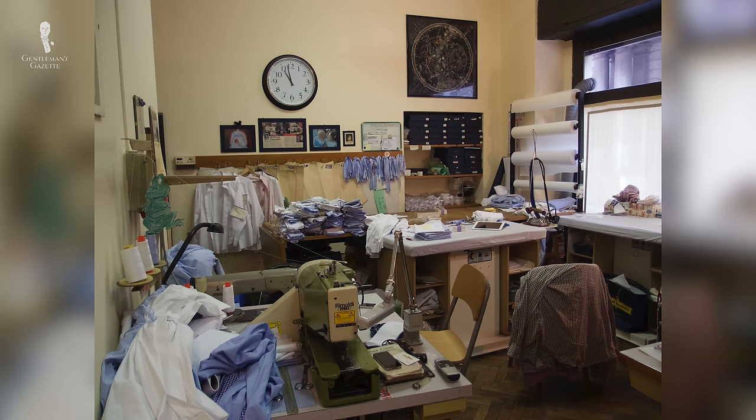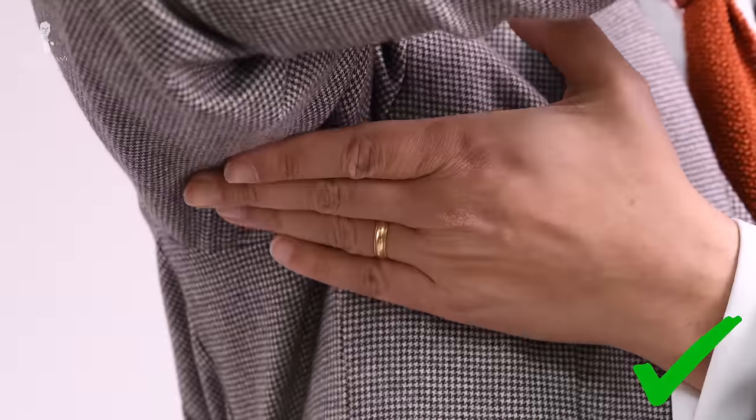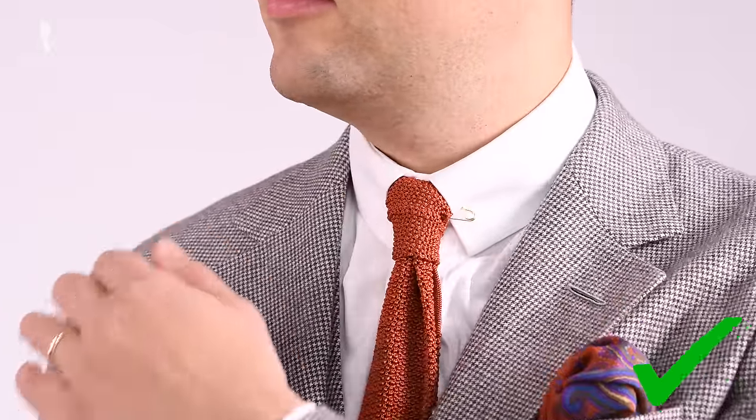If you have an armhole that is too small, you'll see wrinkles on the sleeve head and it also constricts you when you reach forward. If you do bespoke or made to measure, you can ask for a little more space in the front and back of the armhole with it very tight at your armpit. That way, you get the range of movement, the nice look, the fabric drapes well, and it almost feels like a sweater.